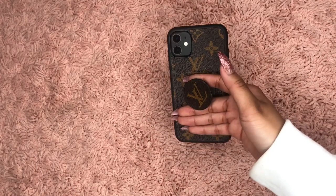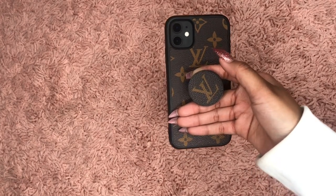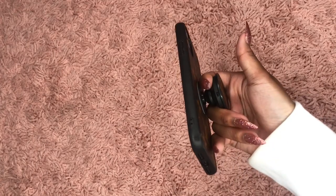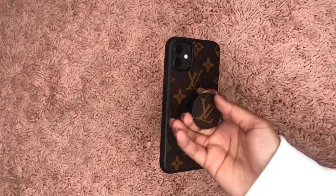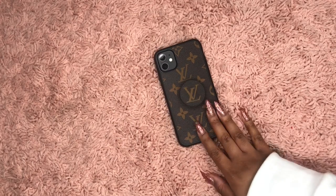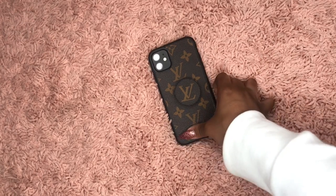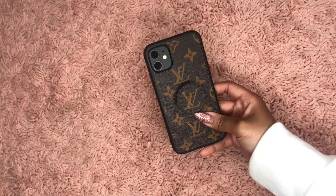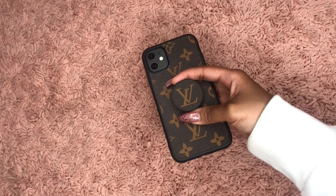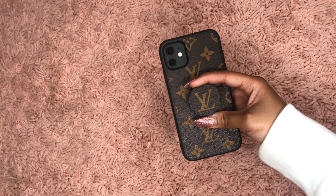This first one I bought from Amazon — I will have the link in the description box down below. I really like it because it has a little pop socket so you can hold your phone; it's really cool. This case is obviously Louis Vuitton inspired. It looks really nice — I love the fact that it's not shiny and it doesn't look cheap.